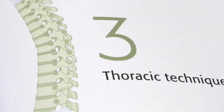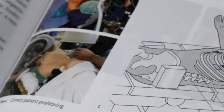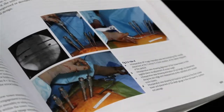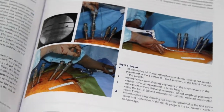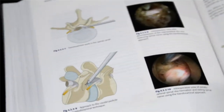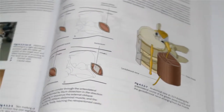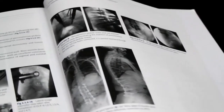Section 3 deals with thoracic techniques including anterior video-assisted and microscopic transthoracic approaches, and microscopic and percutaneous techniques from the back. Section 4 covering the lumbar spine includes posterior endoscopic, percutaneous and mini-open techniques for soft tissue pathologies and degenerative disorders.